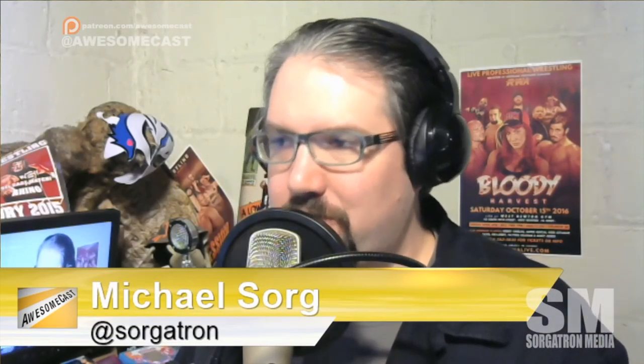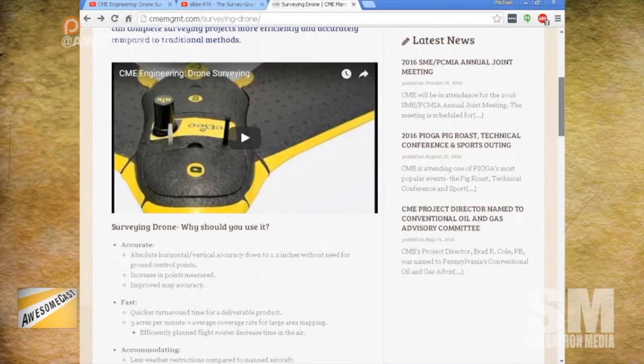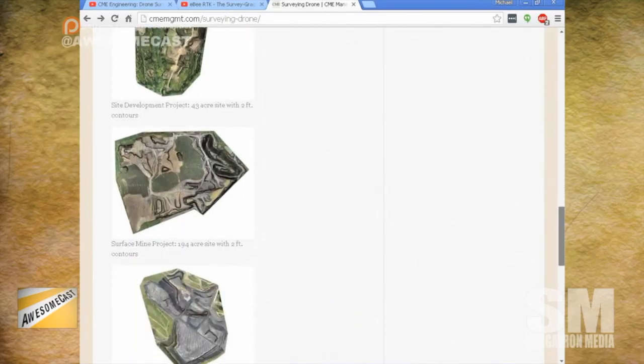Awesome. If people want to check out what you guys are doing with this drone and where you're going with this technology, where can people find out more about what CME is doing? On our website, cmemanagement.com. You can obviously contact me in Somerset here at 814-443-3344, or via email at joe.lloyd@cmemgmt.com.